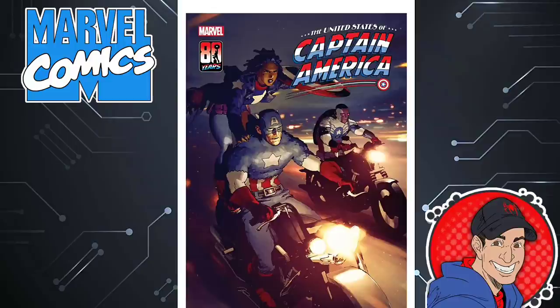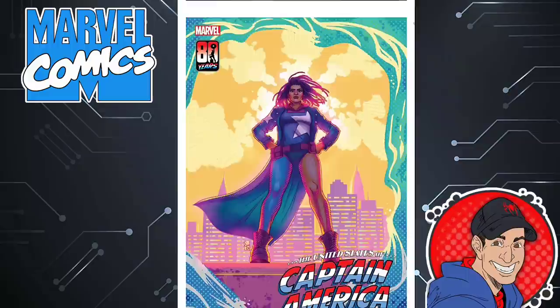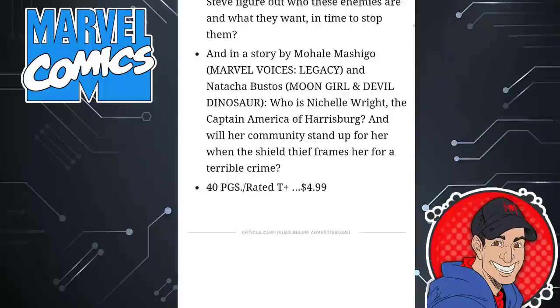Next we have the United States of Captain America, celebrating 80 years of Captain America. Not sure if I'll be checking this one out, but it's kind of cool. I'm not sure who this female Captain America is. This is issue two of five, written by Christopher Cantwell. Steve Rogers and Sam Wilson are hot on the trail of the Shield Thief, but their adversary remains one step ahead and has friends in low places. Some of Captain America's oldest enemies are behind the scheme. I'm still on the fence about that one. 40 pages, $5.